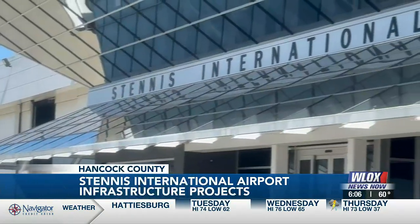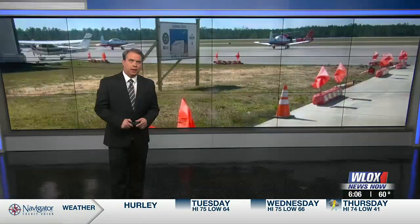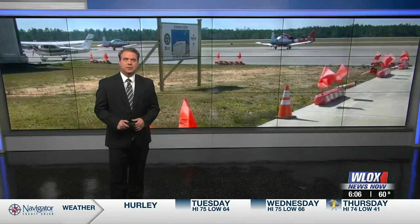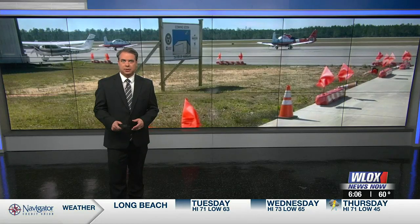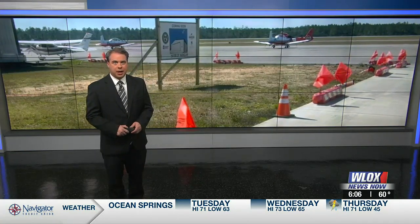In Hancock County, Noah Noble, WLOX News Now. Work on the new hangar will begin sometime in the next six months. The port and harbor director told us most of the construction projects are being awarded to local companies here in South Mississippi.